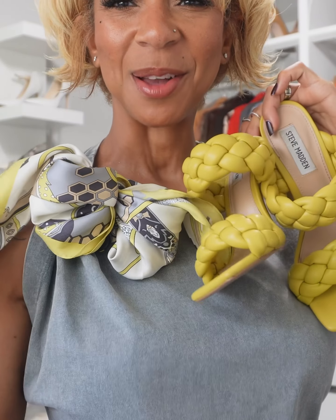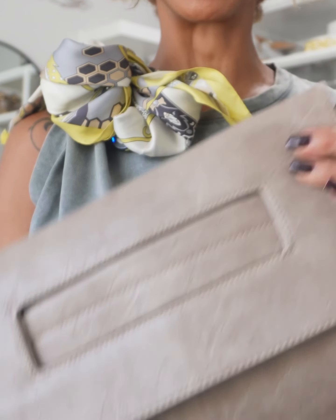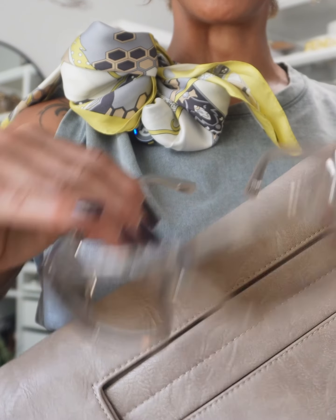I'm going to go with chartreuse sandals to complement the scarf. This arm is feeling a little lonely, so I'm going to go in with a silver cuff. I'm also going to add this taupe clutch as well as these taupe sunglasses.